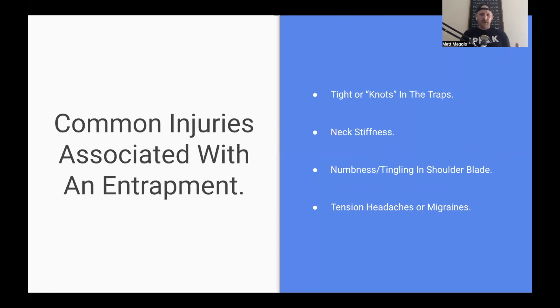Common injuries associated with an entrapment of the accessory nerve: number one is what I call tight traps or knots in the trap. People come in all the time and say their traps are so tight with big giant knots in there. The knot you are feeling is that scar tissue being stuck to the nerve — that's why it feels tight, that's why it feels like a giant knot. Next is neck stiffness. When nerves get entrapped, the muscles around there tighten up. I call this protective tension — if the nerve is compromised, the body tightens up all the muscles around there to take the pressure off.